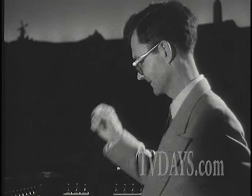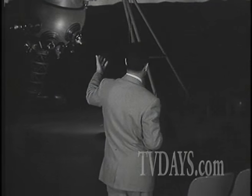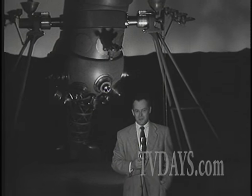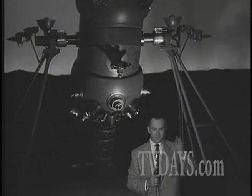Thank you very much, Leon Salonave, lecturer here and the man who controls the board that gives you the effects at the Alexander Morrison Planetarium here at the California Academy of Sciences in San Francisco's Golden Gate Park. We have been watching the planetarium projector itself in action and a preview of what you yourself can see when you visit the planetarium here in Golden Gate Park. See you again on Teletrips. Bye.